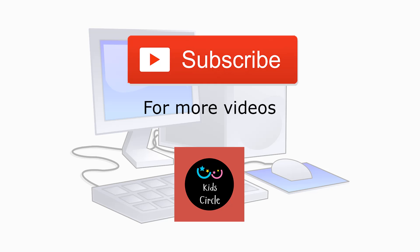Thank you. For more videos, subscribe on Kids Circle. To download worksheets or our Android app, please check the description box below.